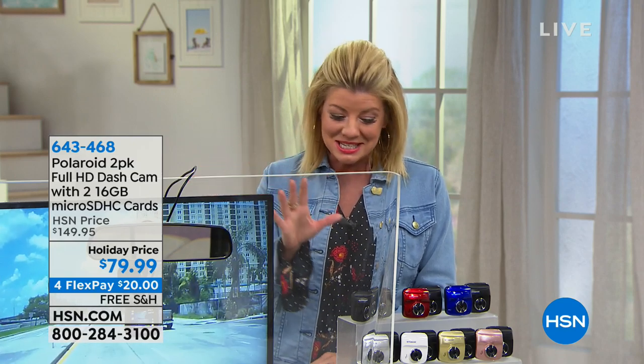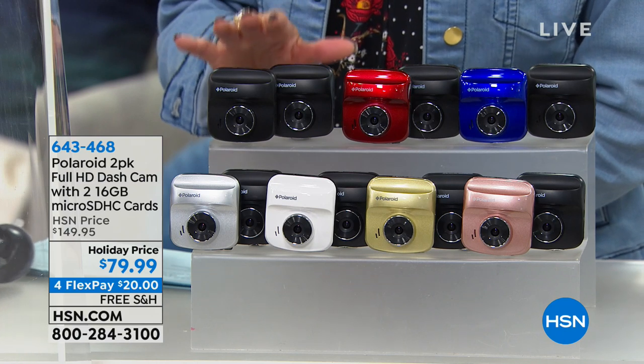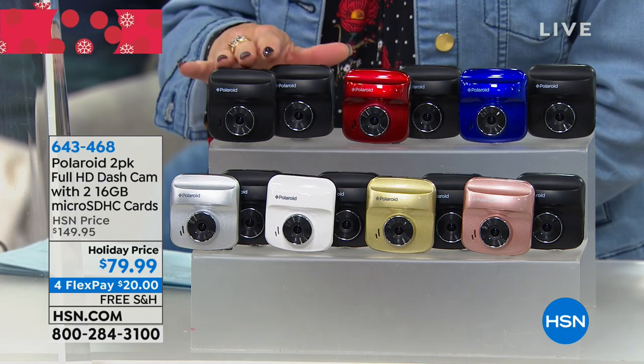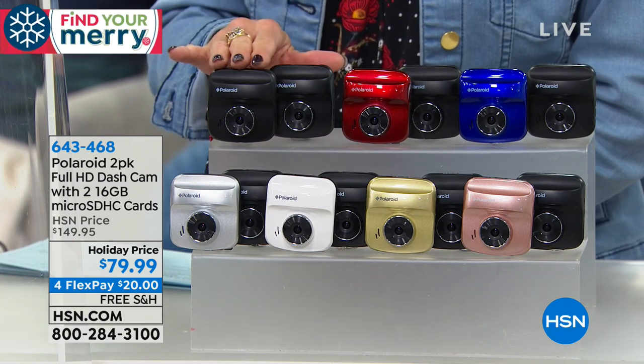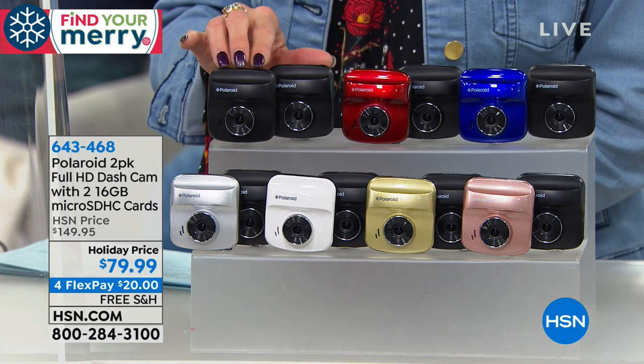In fact, we have that perfect gift for everyone on your list who drives a car. And with that, we are so thrilled because we have a very special holiday promotion going on. We've partnered up with Polaroid, and this is the dash cam times two. I'm going to take you through your color choices — it's a two-pack. We're offering today normally one Polaroid dash cam is $79.99.